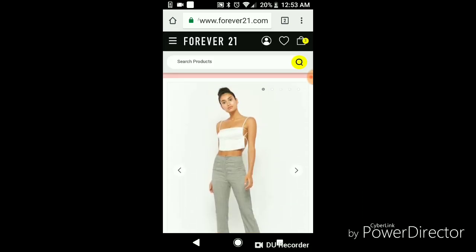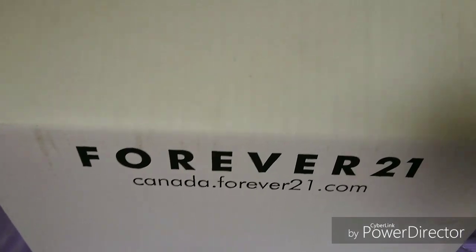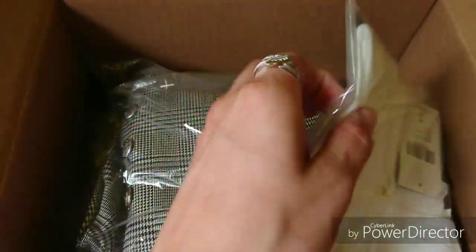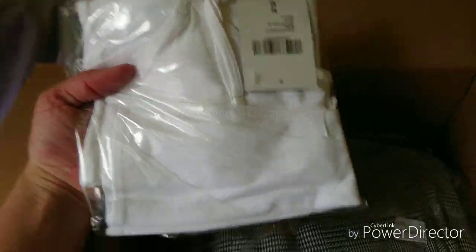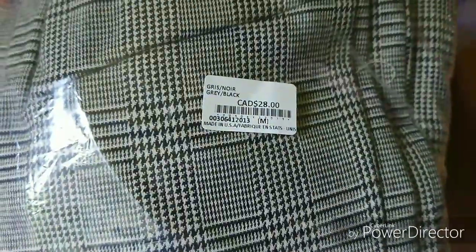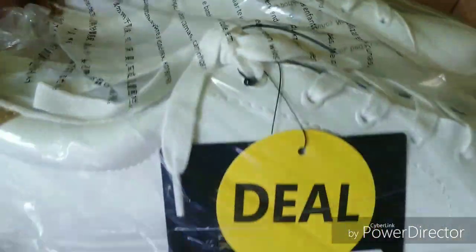Actually, I'll just unbox it first and then I'll show you the entire look at the end of the video. Alright, so my Forever 21 order came in — I am so excited! Okay, so first thing that I see is the white tank top for $3.90, which I still can't get over. And the plaid pants, the high-waisted ones. And I got my sneakers! Oh my god, they're really, really cute!